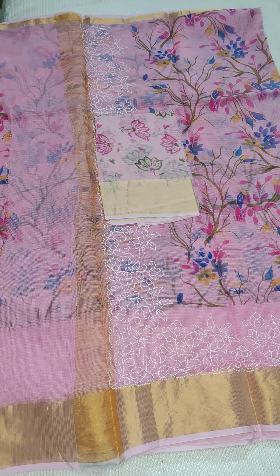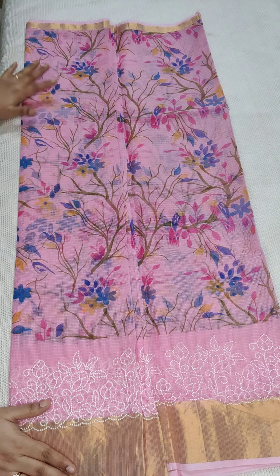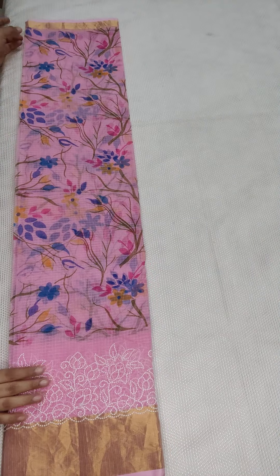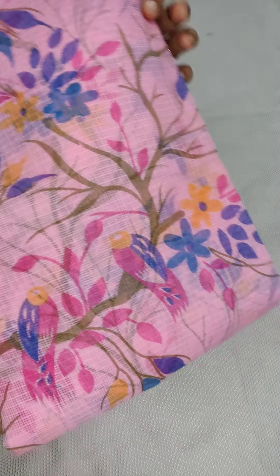You can take a screenshot and WhatsApp me at 9490078237. You can see the complete look of the saree. This saree has a floral design with stems and leaves. All these are pure cotton Kota sarees. Coming to the next one.